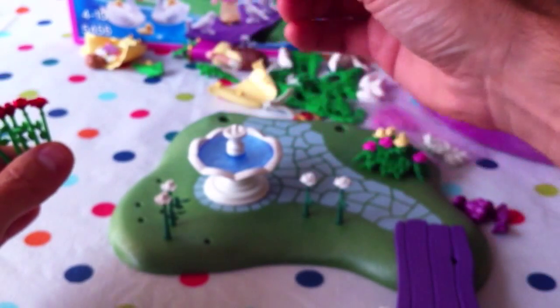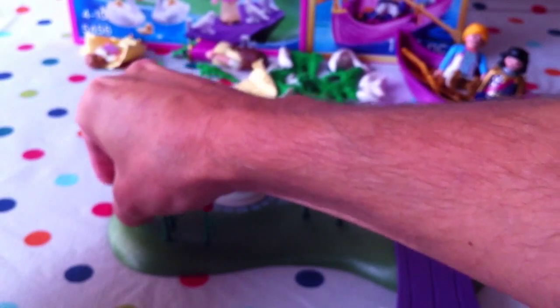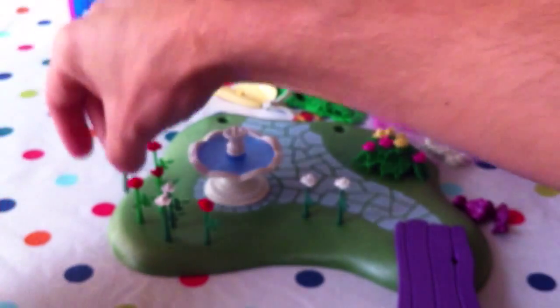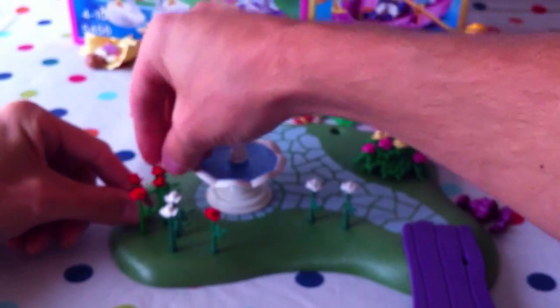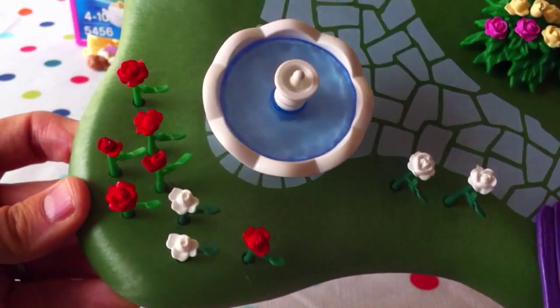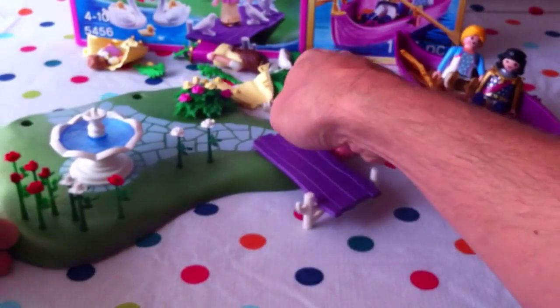Let's add the roses here and take our dragon figure out of the way. We put them in as an assortment in different spots — it doesn't really matter where exactly. This is where the little hands will be excellent — the daddy's hands are a bit thick! Let's take a close-up look at the pretty flowers. What a lovely little garden of flowers!